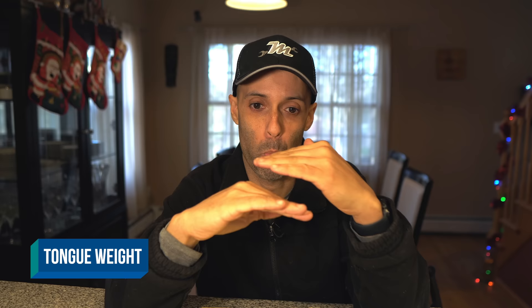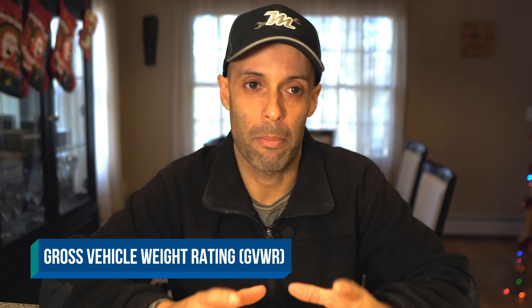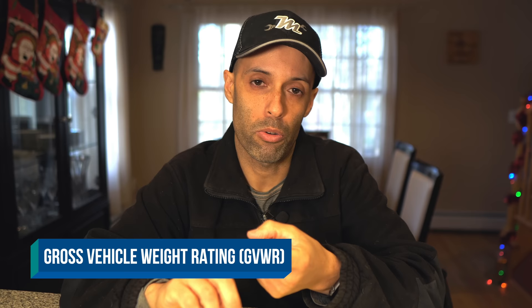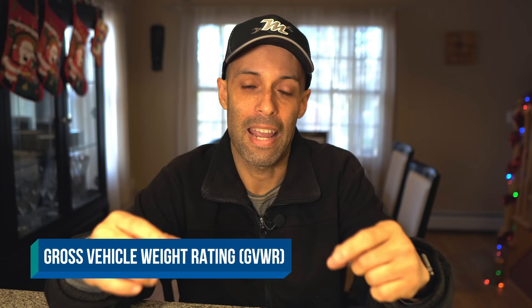Now we're going to move on to some common acronyms. The first is gross vehicle weight rating — GVWR. Every vehicle from the manufacturer will have a label with the maximum amount of weight the vehicle can carry. Simply stated, GVWR is the maximum amount of weight in a vehicle including any cargo, passengers, fluids, and options. The same vehicle with different options may have different GVWR, so the total combination of weight in that vehicle will be your gross vehicle weight rating.